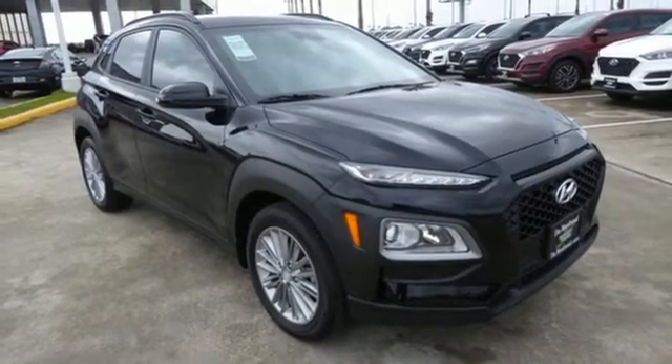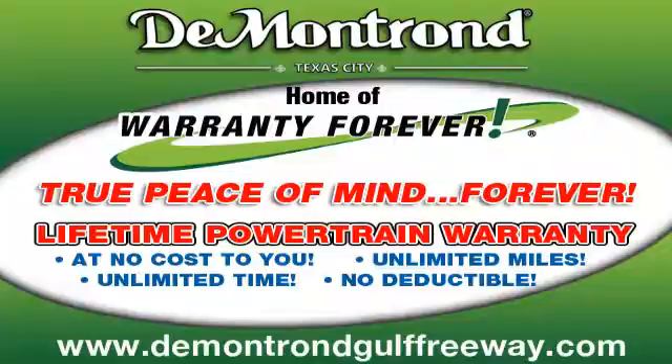See what it can do for you when you take it for a test drive. DeMontrond, home of the warranty forever.